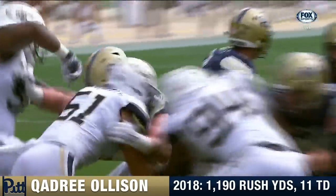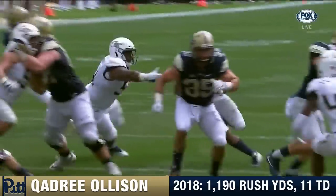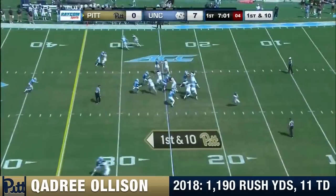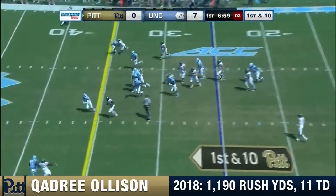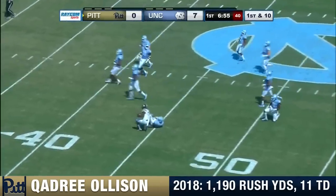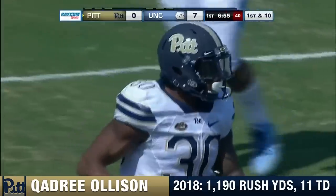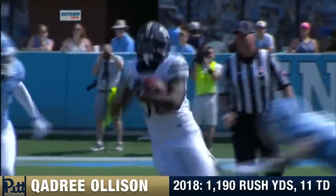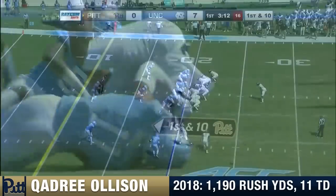The tailback lined up behind the quarterback under center — looked a little bit different. Good job. 7-0 lead. Olsen breaks to the second level up there near midfield and finally cut down on the North Carolina side of the 50 — a touchdown-saving tackle in the back end for North Carolina. But you're talking about 6'1", 225 pounds.